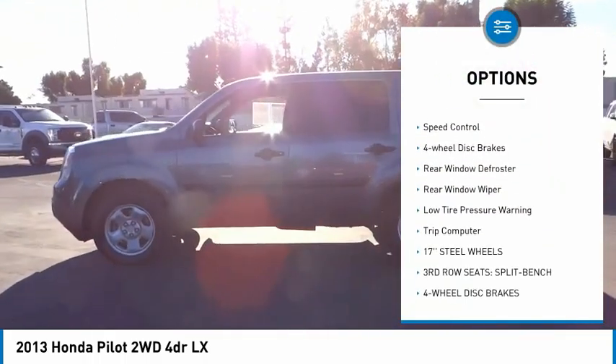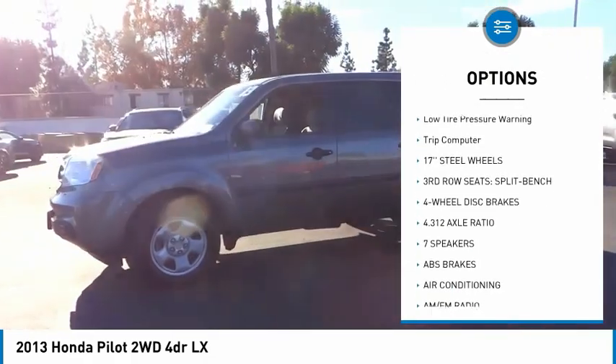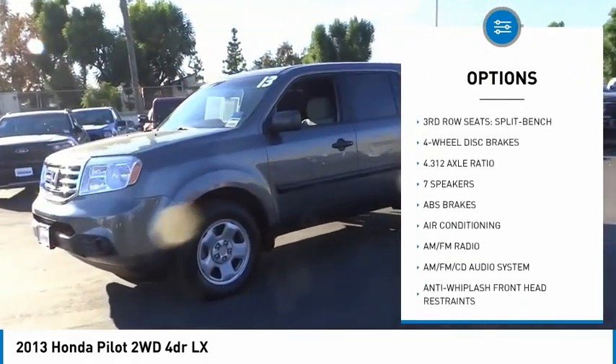Brake assist. Traction control. Remote keyless entry. Speed control. Four-wheel disc brakes.